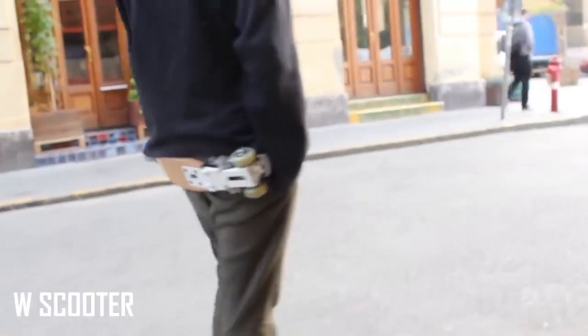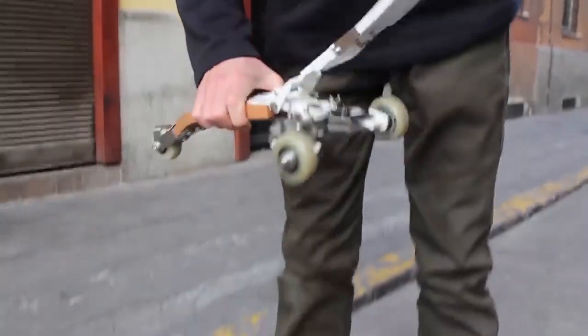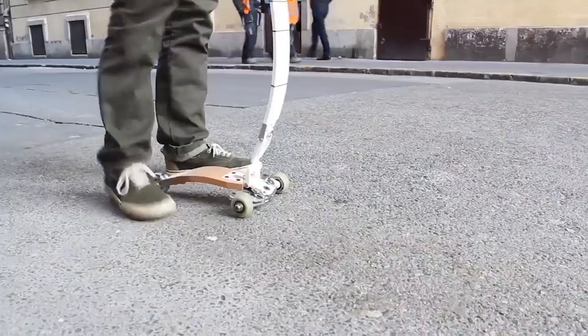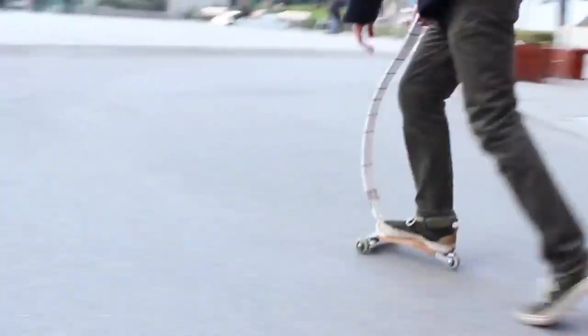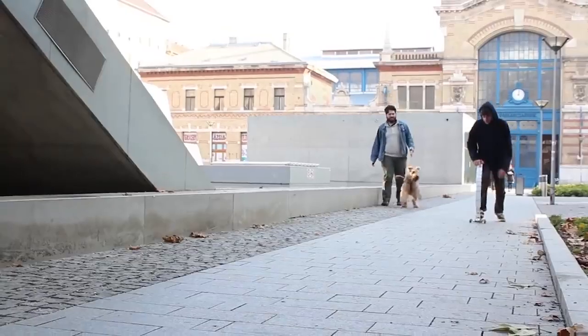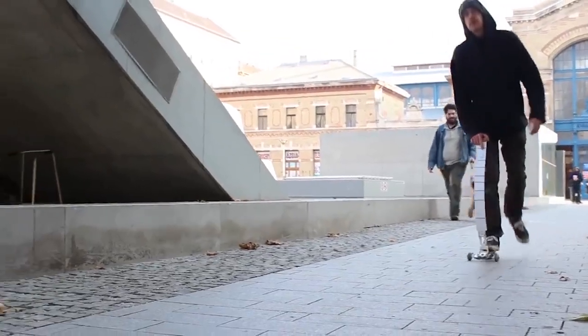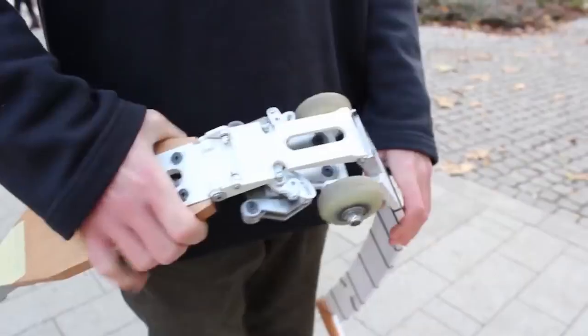The W Scooter is dubbed a collapsible wearable scooter for everyday use. It fits snugly around a user's waist when not in use and is held in place with a strap. Engineers have even made a point of making it easy to move through any doorway while the W Scooter is being worn. It looks great and weighs only 2.3 kilograms, along with being water resistant, easy to clean, and able to collapse the wheels so they don't scuff your clothing.